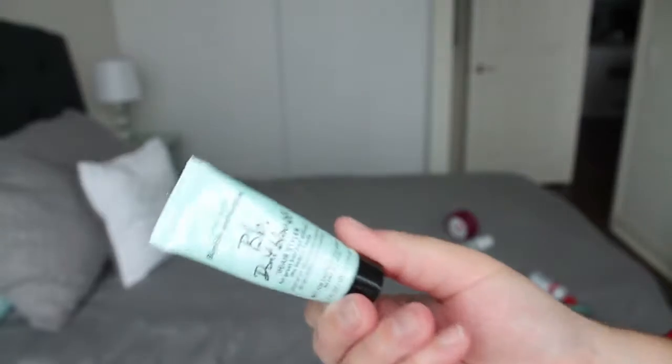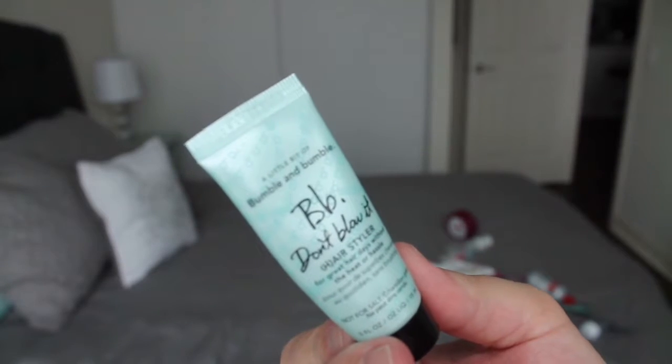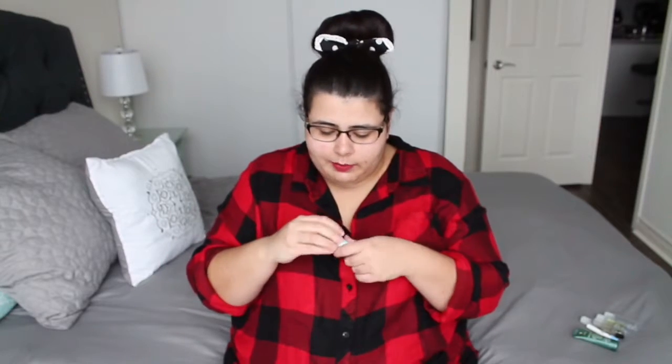This is a sample of the Bumble and Bumble Don't Blow It Hairstyler. I like this — it has a good scent. I used it after I washed my hair. I like to put some type of product in my hair after I wash it, whether it's oil, styling cream, anything along those lines. It actually lasts quite a long time because it goes a long way — you don't want to weigh down your hair too much. And it has a good scent.